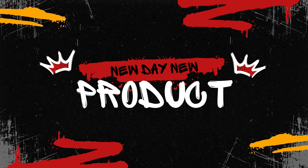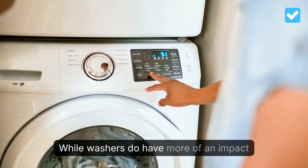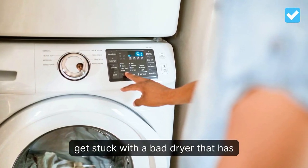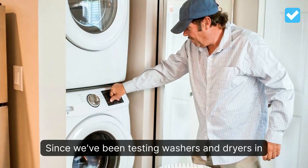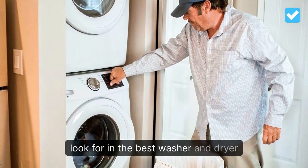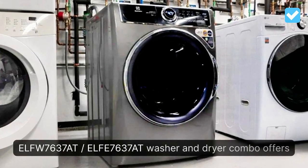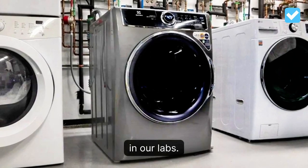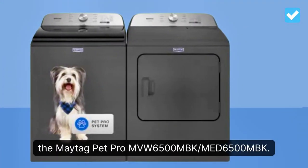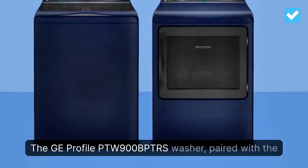Today, we're diving into the world of washer and dryer sets, essential appliances that can make laundry day more efficient and convenient. Whether you're upgrading your home or looking for a new set that offers the best in performance and features, we've got you covered. In this video, we'll be reviewing four of the best washer and dryer sets on the market: the LG WashTower Laundry Center, GE Ultra Fresh Washer and Electric Dryer, Samsung Extra Large Washer and Dryer, and LG WM4000H Washer and LG DLEX4000 Dryer. Let's get started.